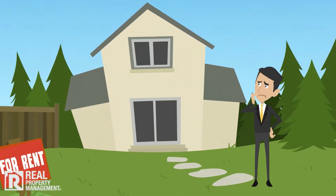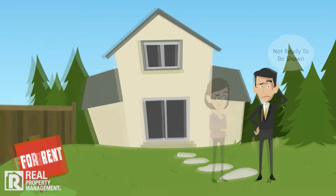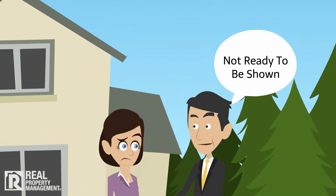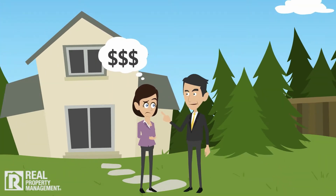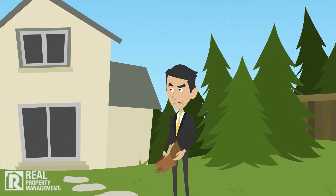When your rental property is vacant, you want it filled as soon as possible to keep the rent coming in, but you also want the best possible tenant. When a rental home is not ready to be shown or the rent is set too high for the market, it delays the leasing process, turns off prospective tenants, and hurts your cash flow.